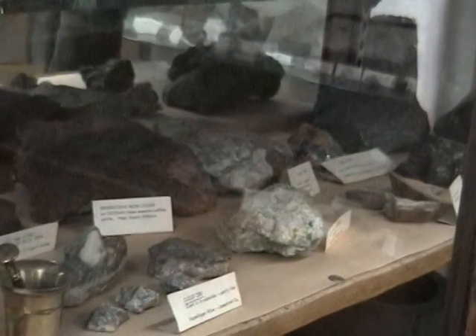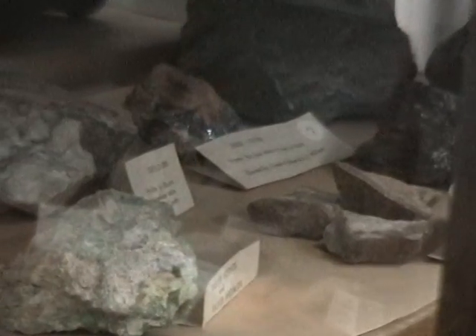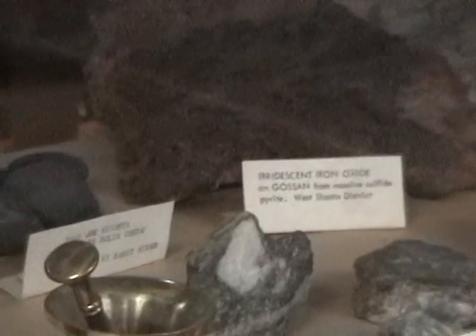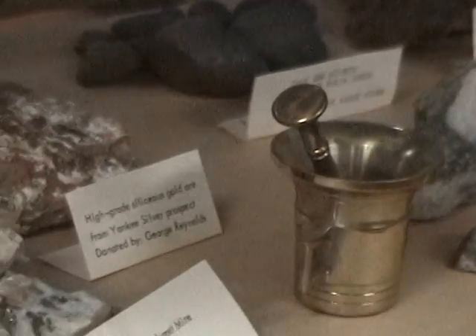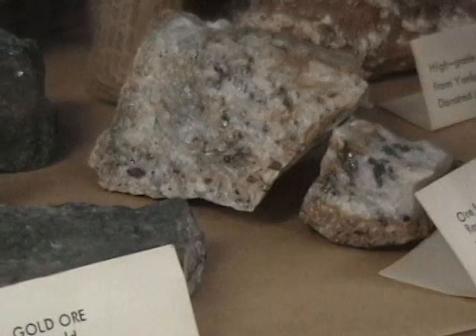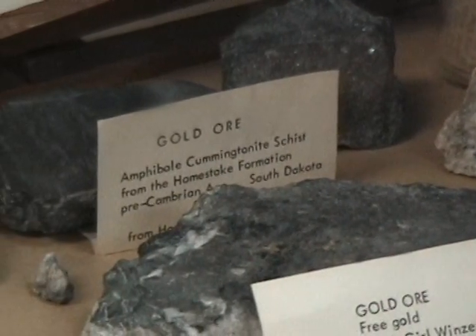In addition to the files, we have oversized maps that show what's going on underground in many of the mines. Usually the maps, although they may not be real specific as to the exact location of the mine, if you can find one of the entrances and figure out which one it is, then the maps are usually good enough that you can find the other openings based on that and see whether or not they've caved in or are open and how safe they are.